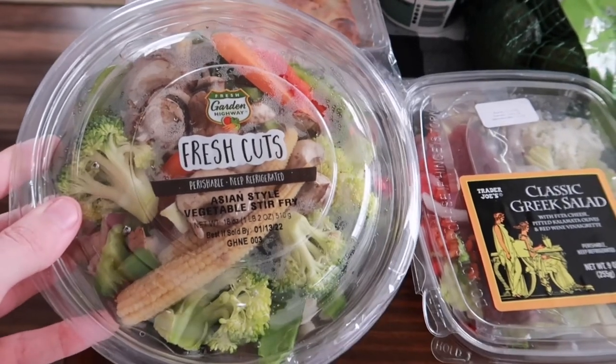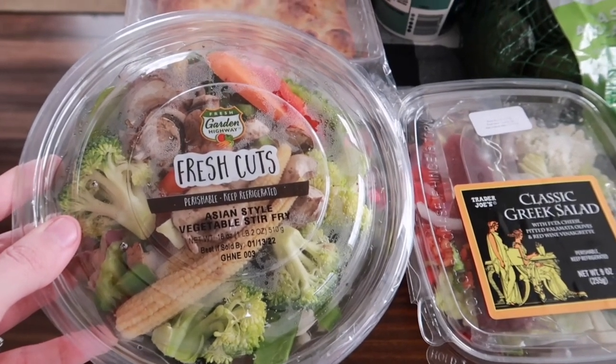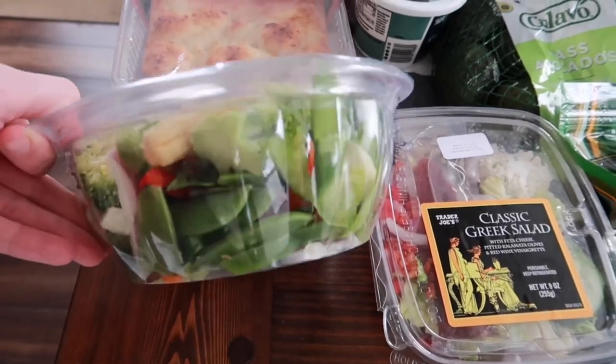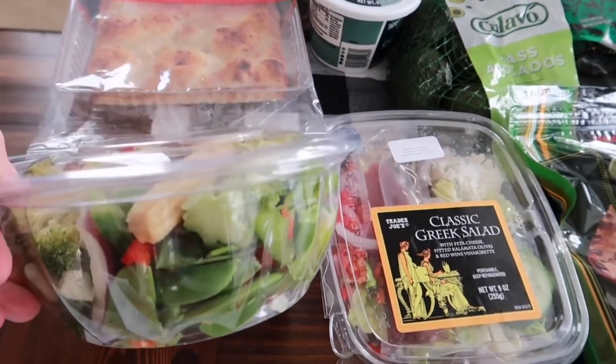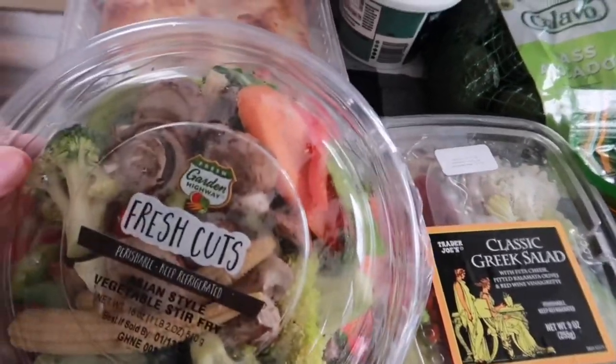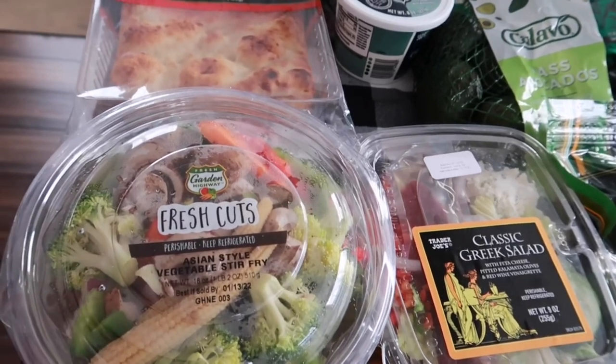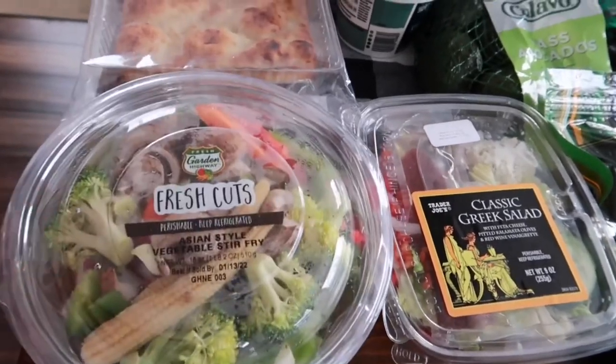I came across this kit and it was so much cheaper to just buy it like this. This is the Asian Style Vegetable Stir Fry Kit and it comes with everything I wanted — snap peas, broccoli, baby corn, mushroom, carrots, everything you could want. That was a really good deal to find it already put together like this.